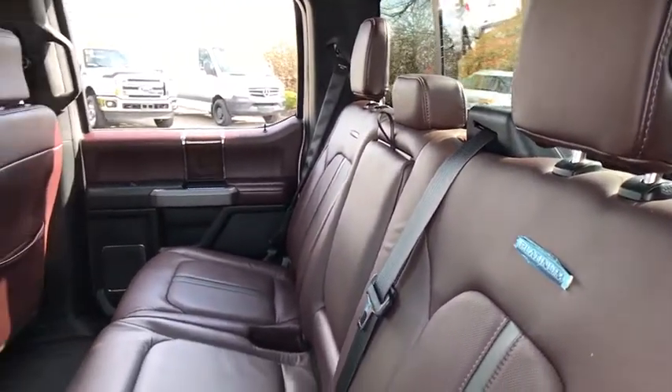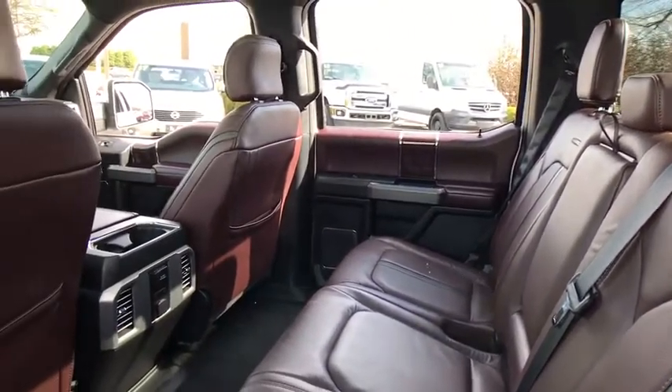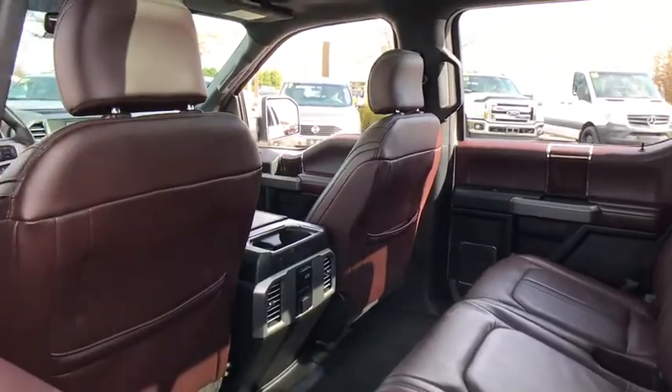CD player, compass, rear window defroster, electronic stability control, fog light, security system.